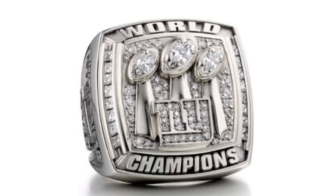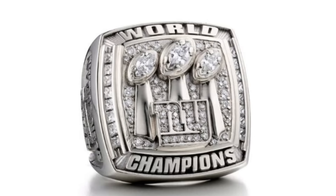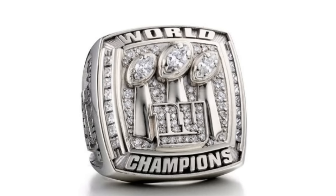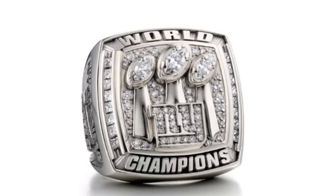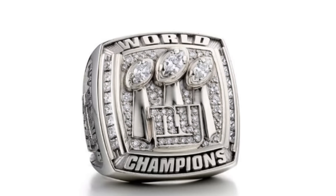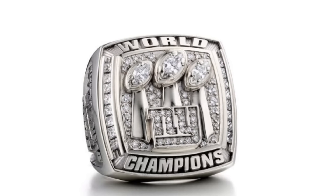I might be biased towards this ring because I believe Super Bowl XLII was the best Super Bowl of all time, but this ring's shape is just perfect. The shape of the Giants logo, the way the trophies are arranged, and the way the bases of the Lombardi trophies are made — they're just better than every other ring. However, the only thing holding it back is that it lacks the color of a modern ring. If this ring had some blue accents or gems thrown in, it would have been much higher on this list. But still, it looks great.